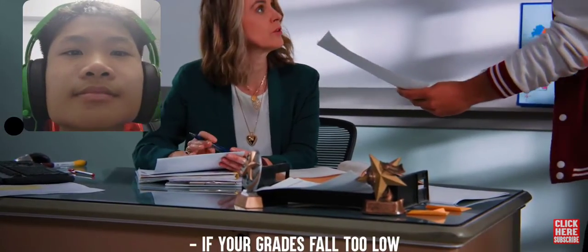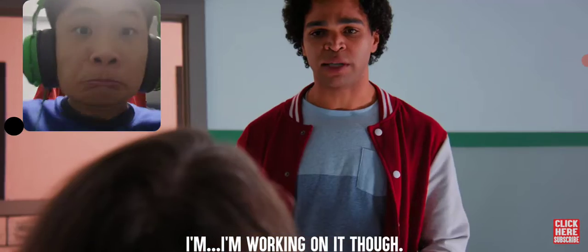Oh yeah. If your grades fall too low, you won't get to play football, you know? Yeah, I know. I'm working on it though.